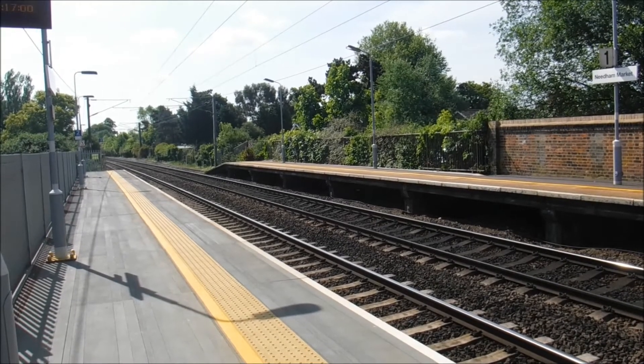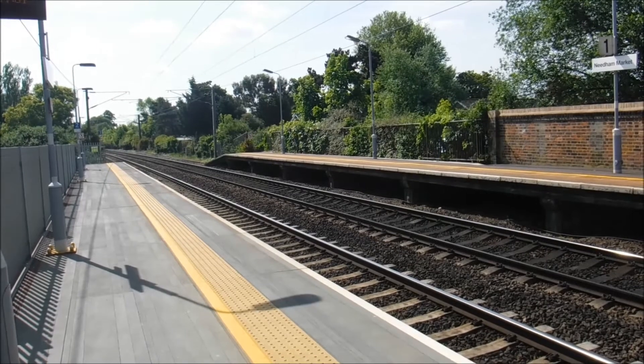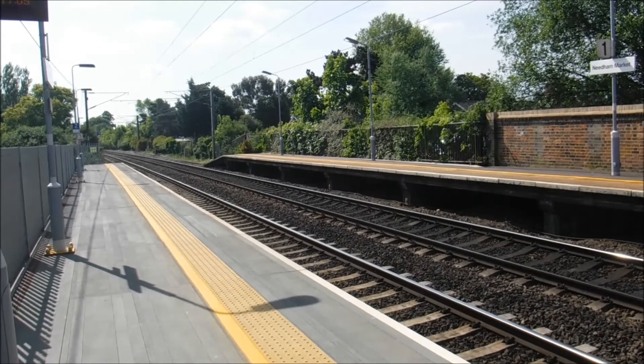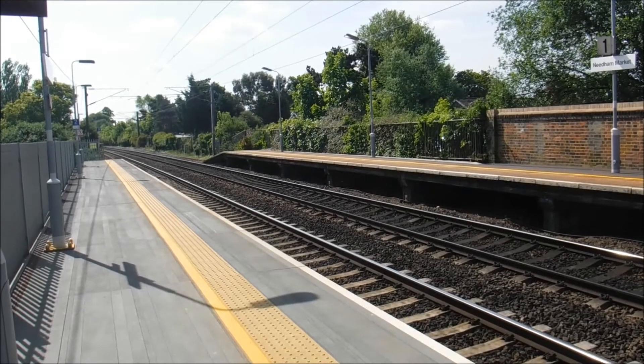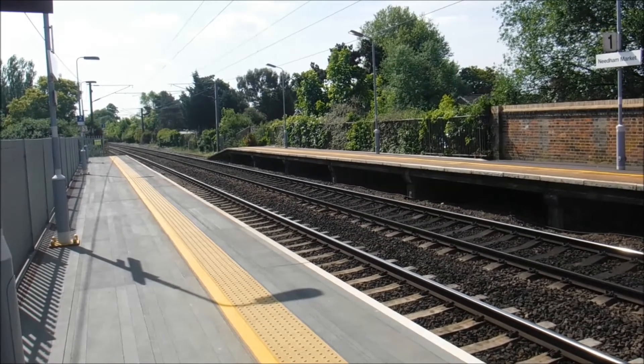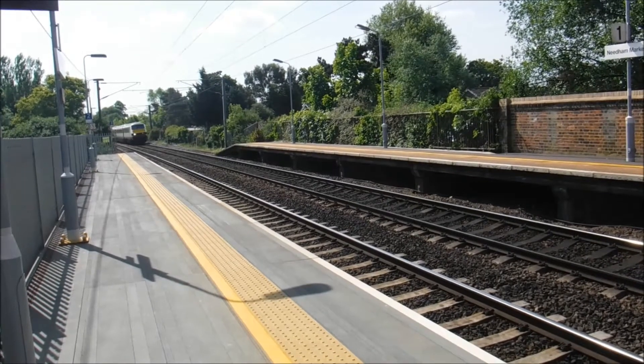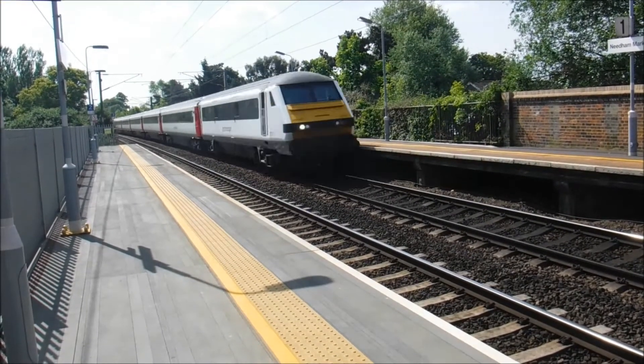Right, we got a through train that should be passing through pretty shortly. Here it comes. And it's a Norwich-bound Mark 3 set - there it goes.